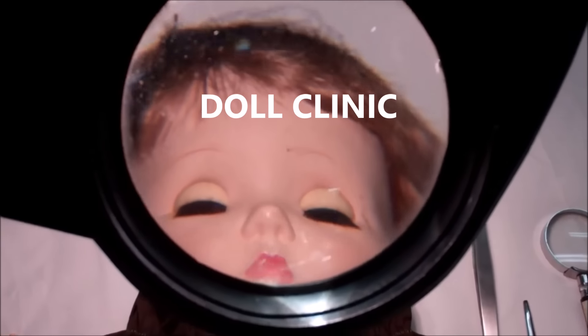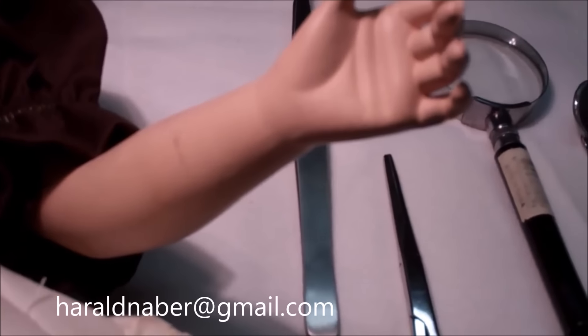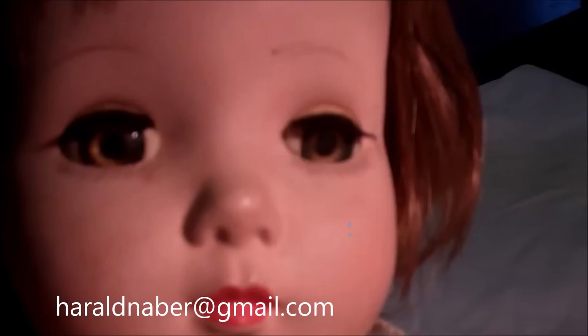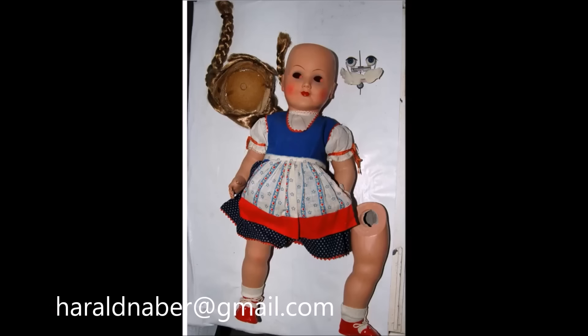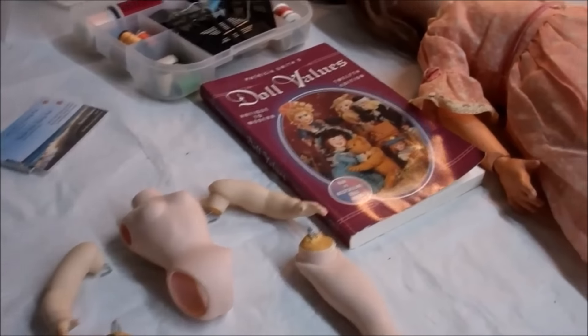Greetings, doll lovers and enthusiasts. I'm Charlie, Dr. Charlie. I work at Neighbor Kids Doll Hospital. I am not sure if you are aware that Neighbor Kids Doll and Animation Studios in Humusasa, Florida operates a doll hospital.